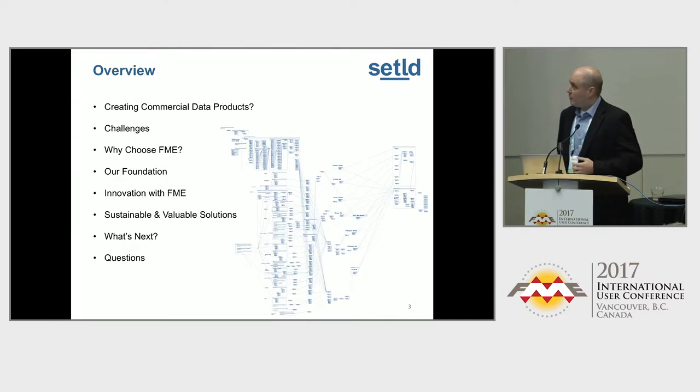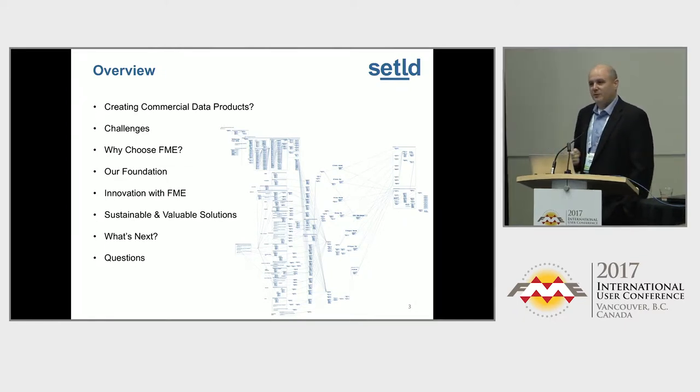A little outline: creating commercial data products — what does that mean? Hopefully by the end of this session I'll clear that up. So what were our challenges in doing that? Why did we choose FME? A little bit of how we did it. And then what came out the other side — what was the end product?